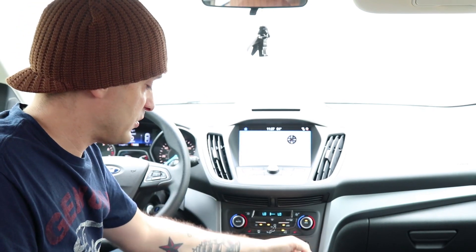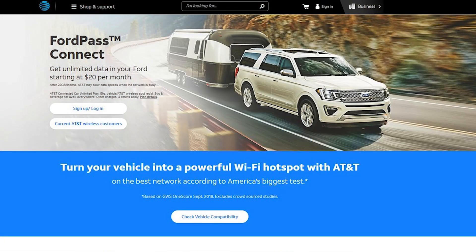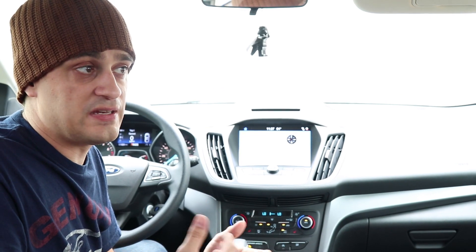They teamed up with AT&T to do this. That's how you can go on to AT&T's website and actually order a data plan for this. So it's not a cell phone in the sense that you get a phone number with it and you can call it — it's a cell phone in the sense that you can use the data to feed the towers back and forth.